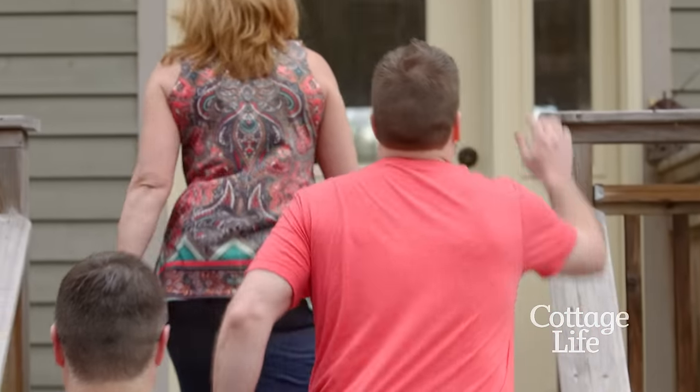A lot of cottagers overlook their patio furniture when cleaning. Those fabrics and cushions have been sitting inside collecting dust for months. Trust me, they're a lot dirtier than they appear.